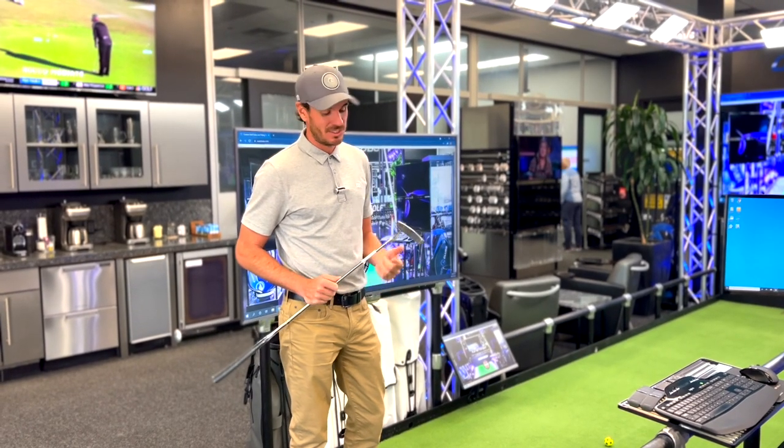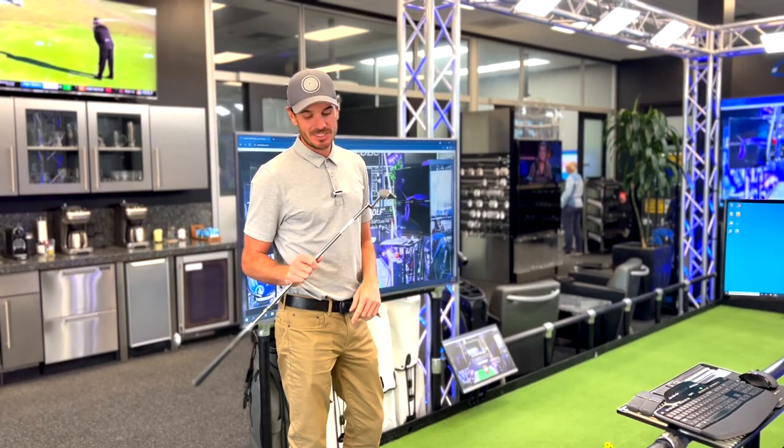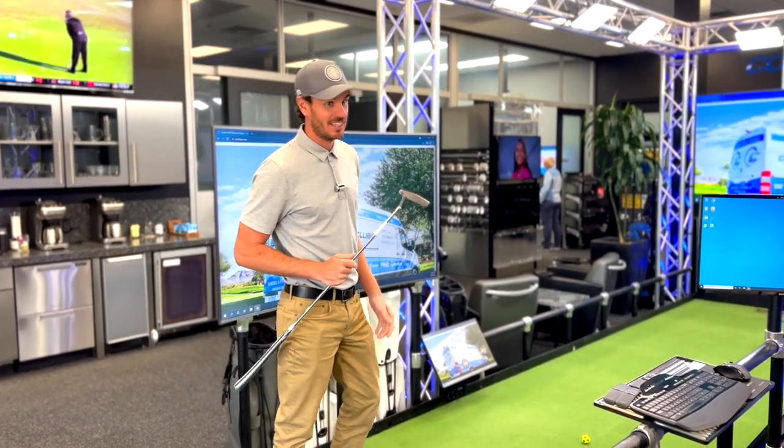So this is our main putting studio at headquarters, and the 38 Special — 6,500 bucks. I'm just gonna hit it.